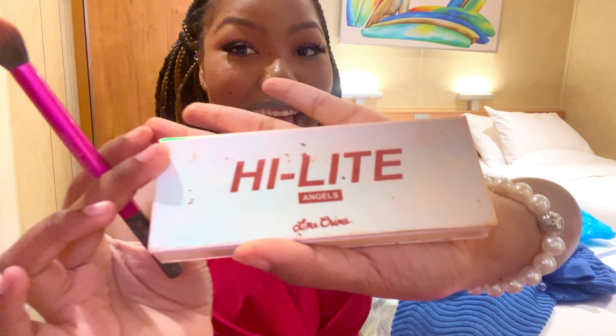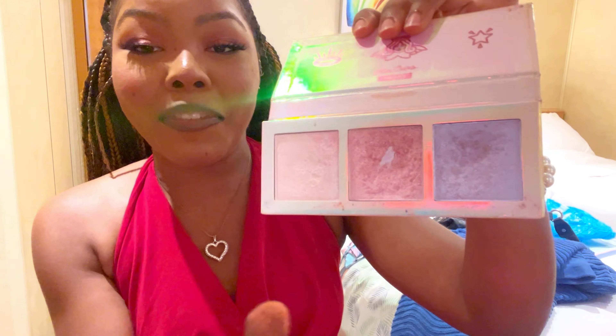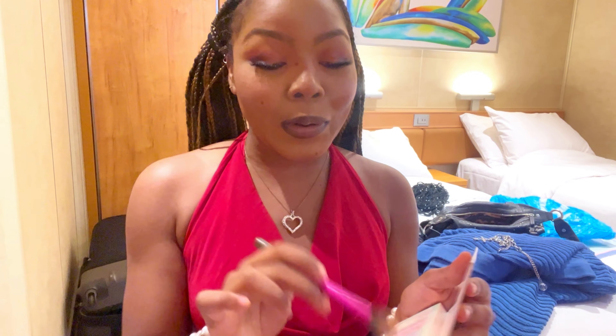This is my ultimate favorite highlight palette — it's by Lime Crime and I don't think they sell this anymore. But when I tell you I live by the pink and the purple — I know it looks crazy but trust me, it doesn't actually look pink and purple on your face. It just adds the cutest freaking sparkle. The lighting is horrible so you can't really see.